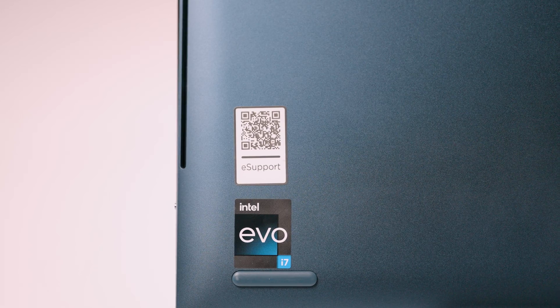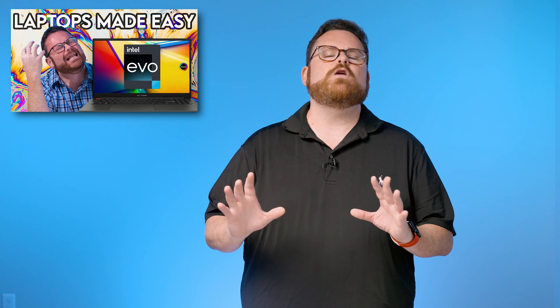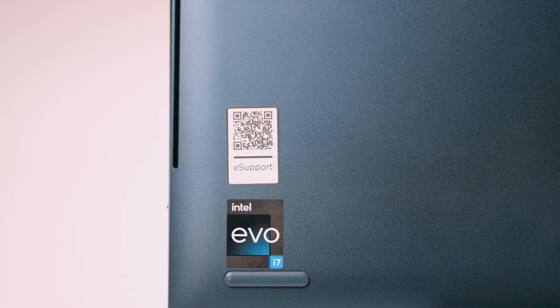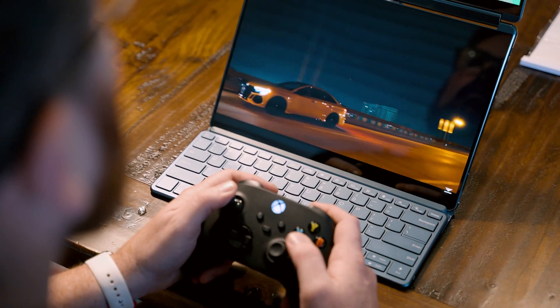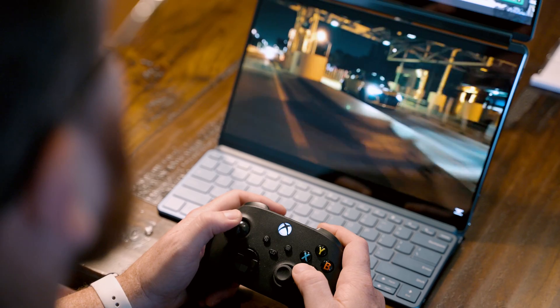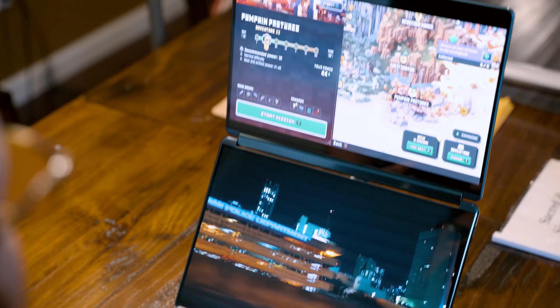On top of this, the Yoga Book 9i is Intel Evo certified. This certification is Intel's way of assuring you, as the consumer, that the laptop does what it says it's going to do — no shenanigans, no underpowered components, and it passes all of Intel's tests to prove it. Intel Evo makes buying laptops way easier.